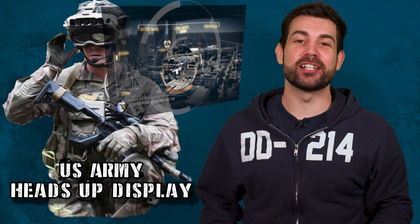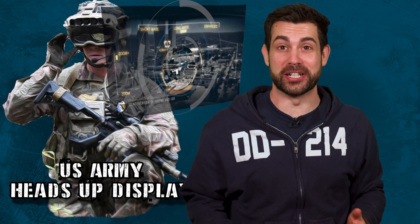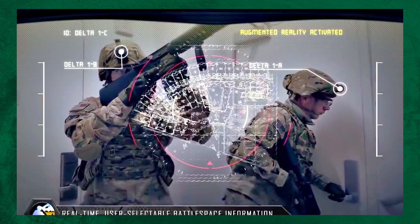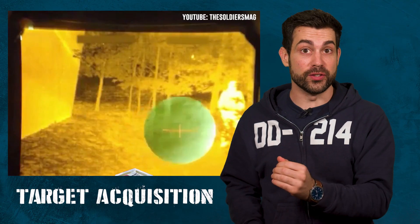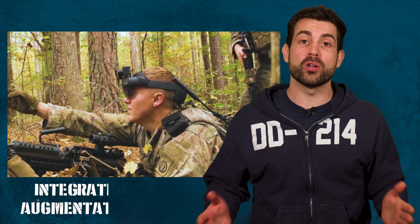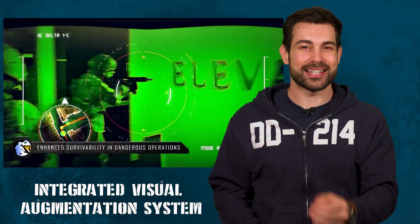The infantry is finally getting smart goggles that have the same features as a heads-up display from a video game. You can mark the location of enemies, or pull up a 3D map that shows the location of your entire squad. You can switch to viewing straight from the point of view of the optic on your weapon for an entirely new way to shoot bad guys in the teeth. The system is called IVAS, but is it going to be more trouble than it's actually worth?